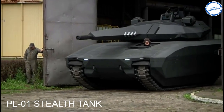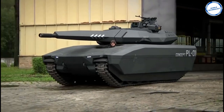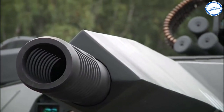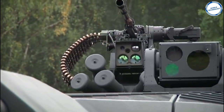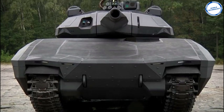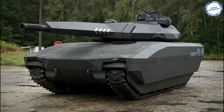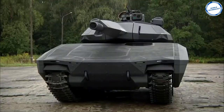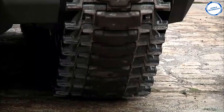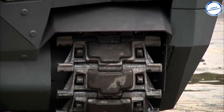This is the PL-01 stealth tank made by the Polish military. Unlike the standard tank, this tank is designed to be disguised from infrared and radars. This is done by temperature-controlled wafers to hide its exterior. The tank can make itself look like a car or other objects by matching the temperatures of its surroundings, making it seem invisible. The tank will then display an image on the temperature-controlled wafers of an object it wants to imitate.